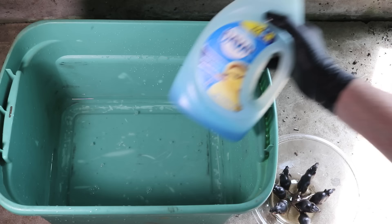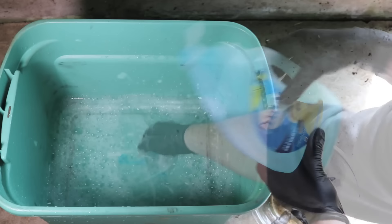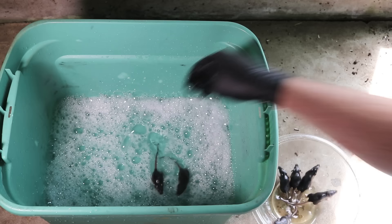We're now ready to clean up our mice that are covered in oil. I have a shallow tote here with a little bit of water in it, and I'm going to add a little dish soap that should wash off the oil. This brand even says it helps save wildlife. So I'll give it a squirt and mix that up a little bit, then add our mice.